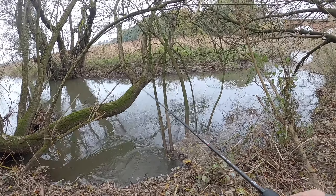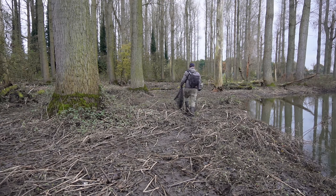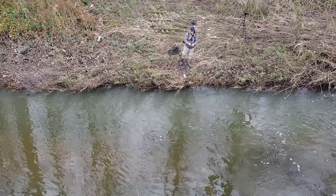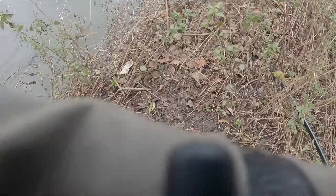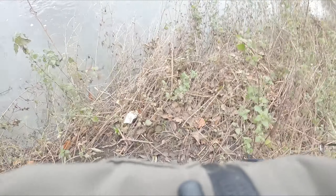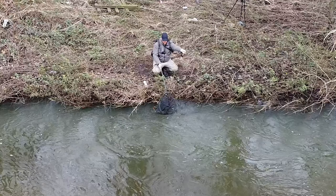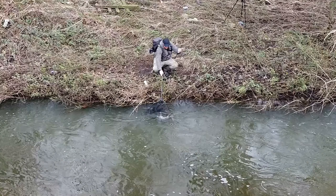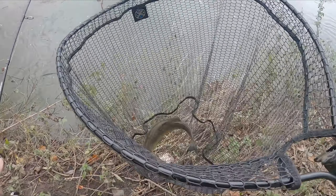Fish on! There we go — fish on! That's a chub, absolutely smashed it! Nice fish on the ultra light gear. Chub-tastic — beautiful fish on that little shad.